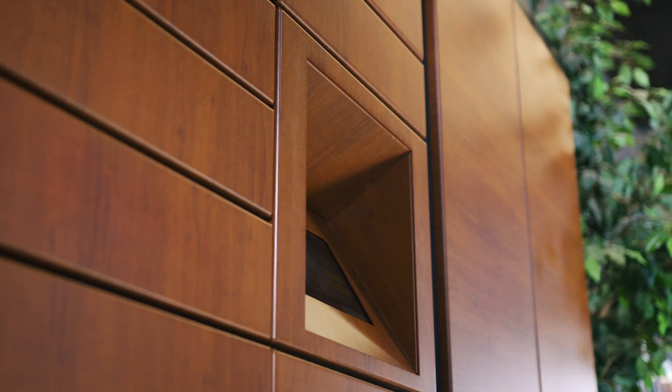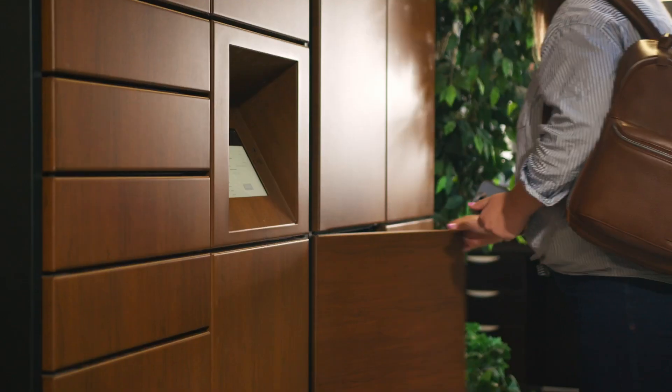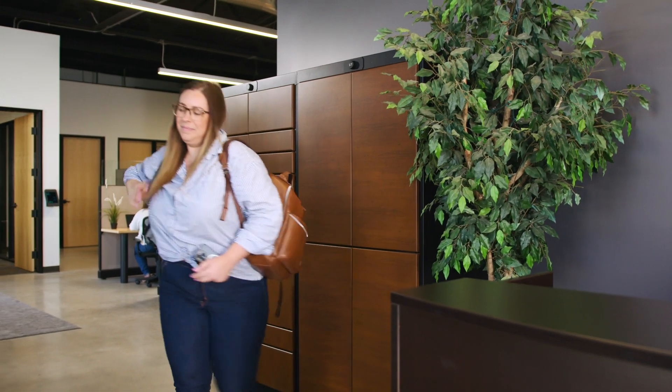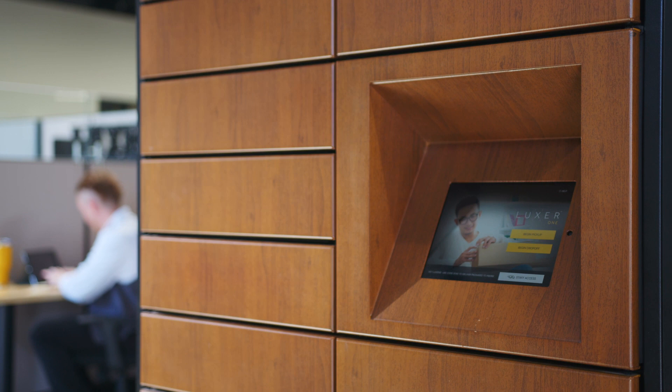With over 9,000 installs across North America, you can be sure that Luxor One can support the entire smart locker experience for your office and employees. With 24/7 customer support and our world-class NPS score service team, you can count on Luxor One to relentlessly improve the efficiency of your office.